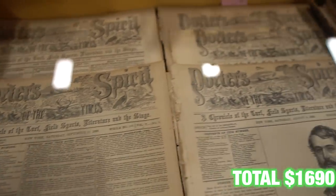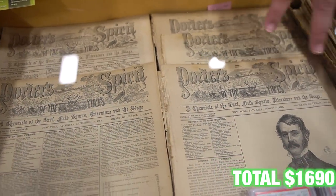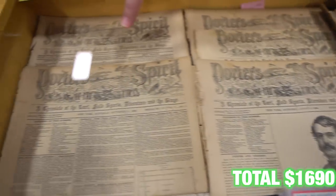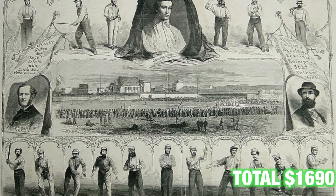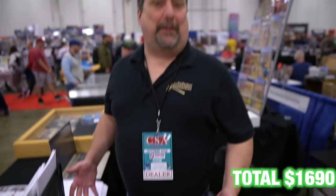We also have other issues of competing newspapers with baseball content — three others from the great match. There is a player named Jim Creighton, you can look him up on Wikipedia — he was considered the first great pitcher of all time, and he died tragically at only 22 years old.